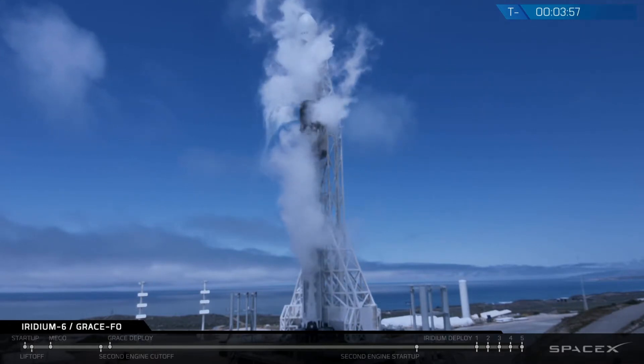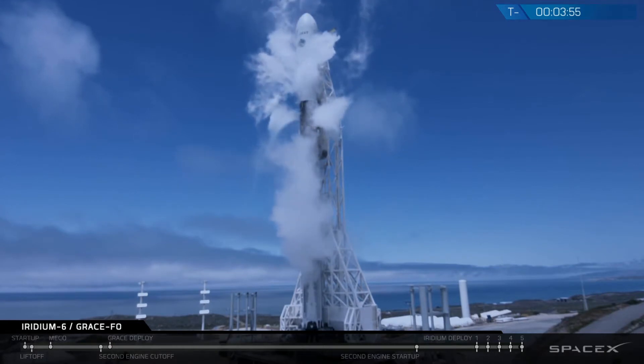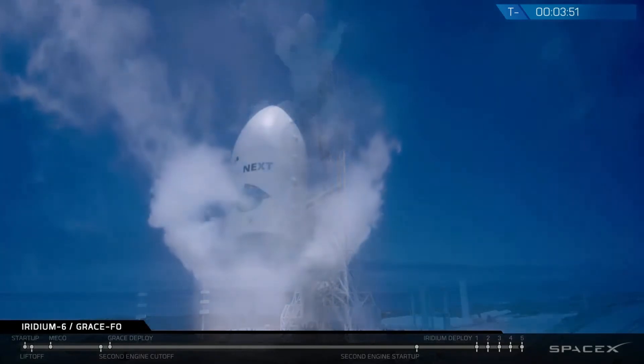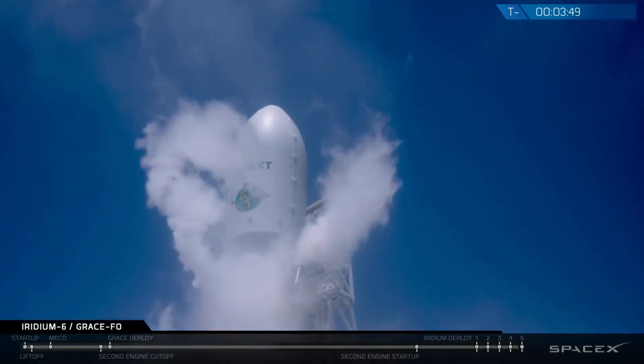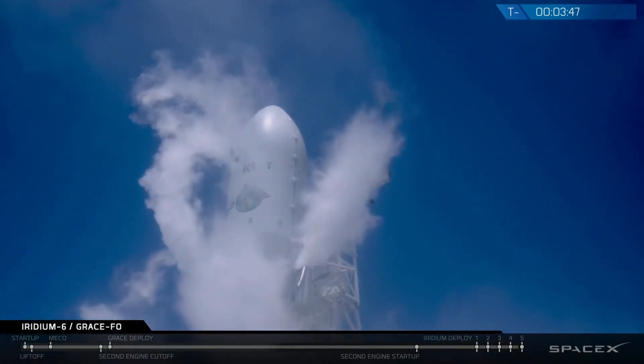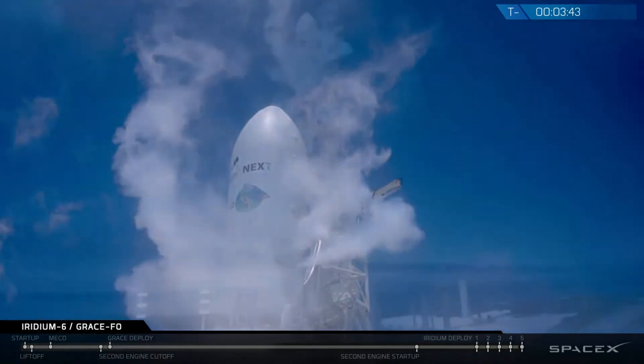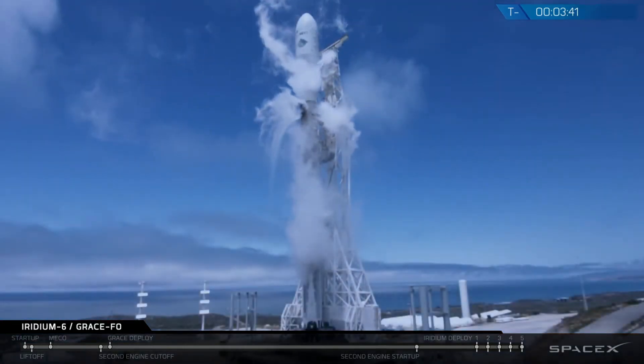We've just passed inside of T-minus 4 minutes. The transporter erector strongback is moving away from the Falcon 9. We're finishing up loading liquid oxygen on the second and first stage — first stage should finish around 3 minutes, second stage shortly after that.